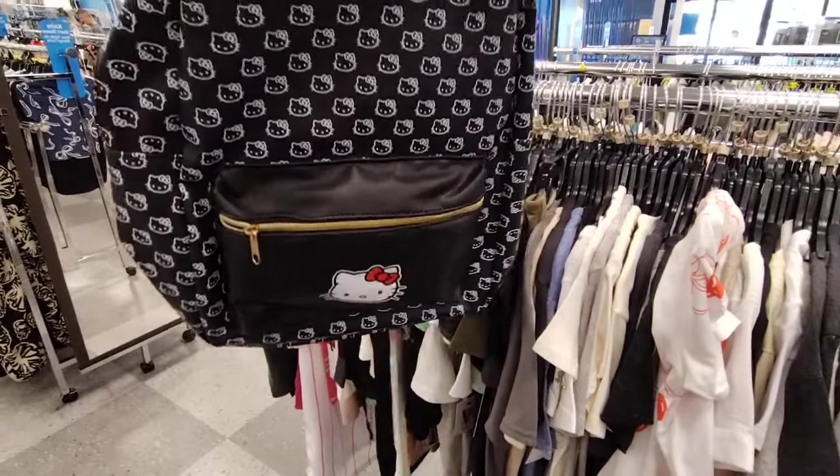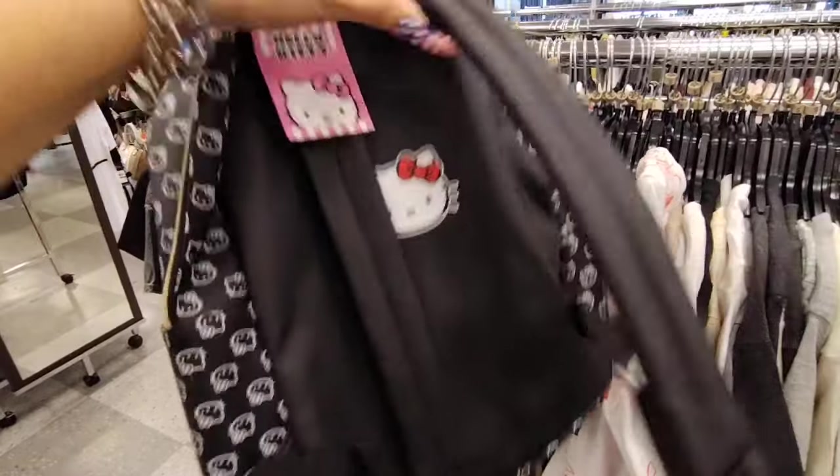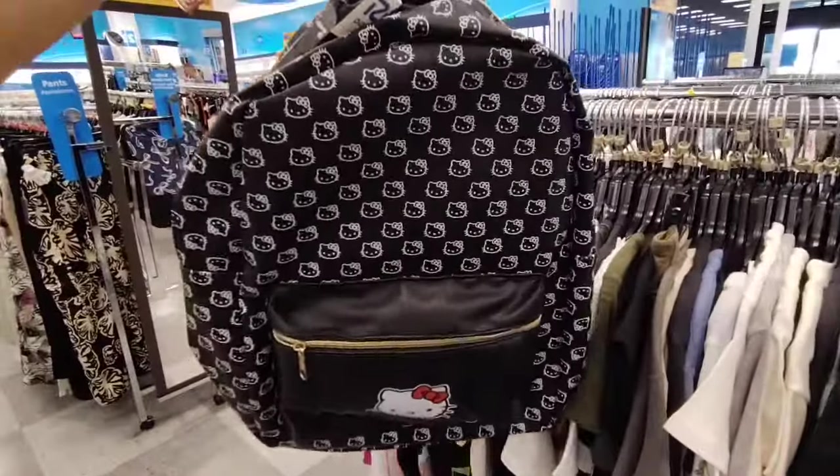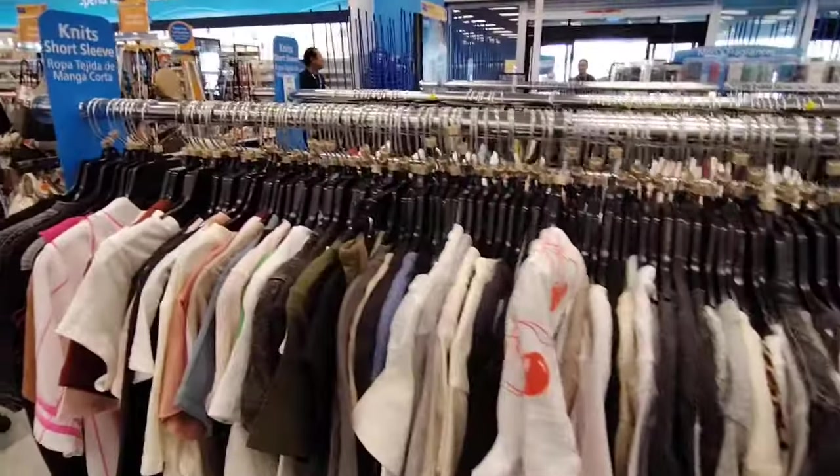We also have this adorable Hello Kitty backpack and it's only $19.99. You have her face on the back and on the front — super stinking cute, you guys.